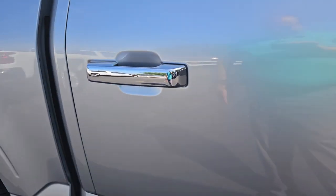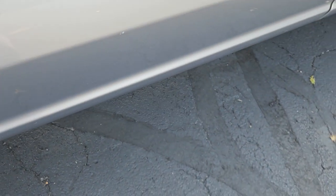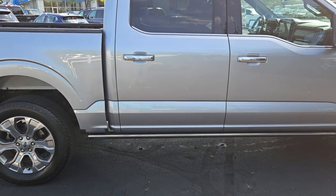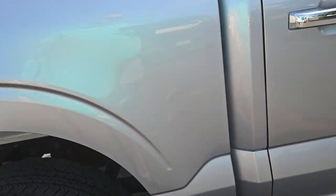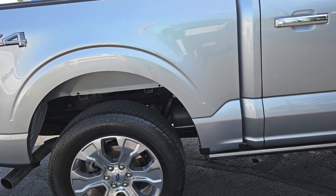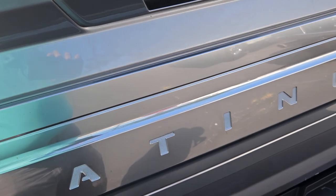Yeah, this door looks fantastic — she's got a little bird dropping on it, that happens. They target our lot like you would not believe. This door looks really good. You got a little spot right here where it probably got a door hit or something — it's not cracked or anything, just a little spot of clear-coated paint. Step away from the door and you'll forget about it. Down here there's a little bit of scratching — a bush probably rubbed up against it, a couple tree branches, something like that.